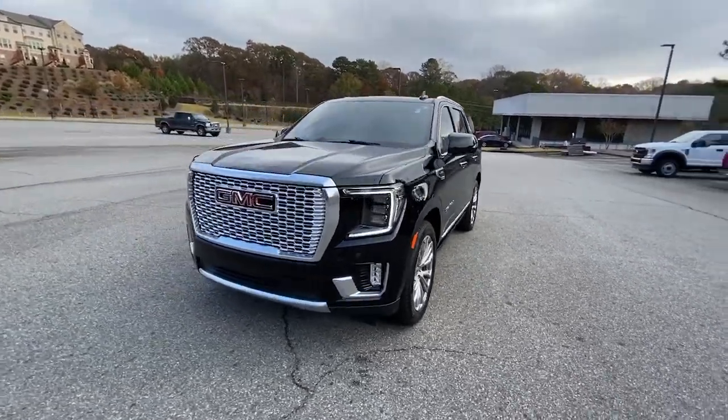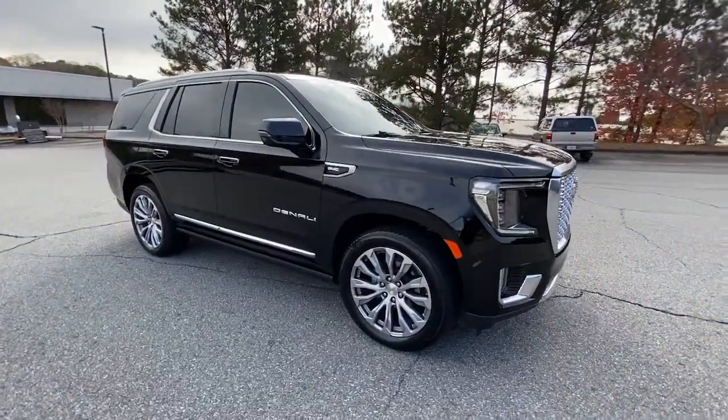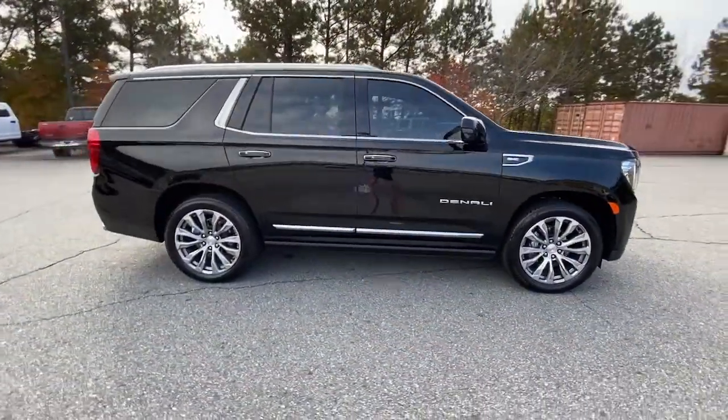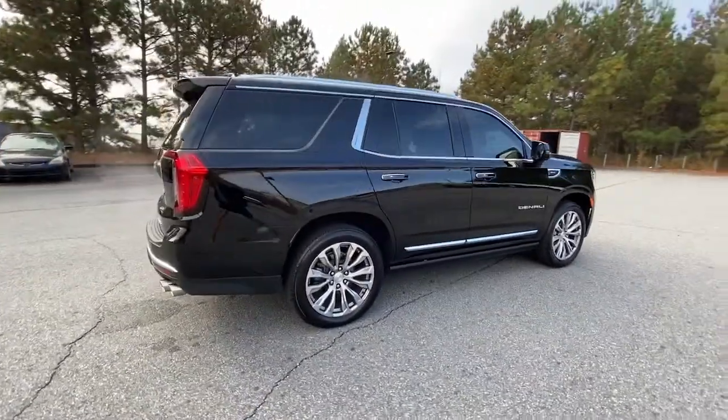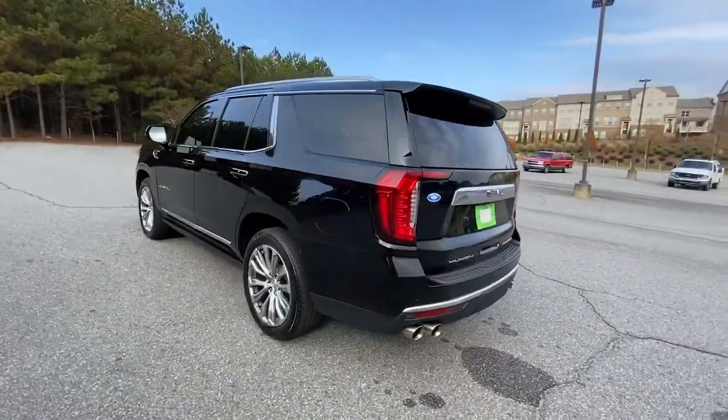Here is a wonderful 2021 GMC Yukon. This vehicle is an outstanding buy with fewer than 15,000 miles on the odometer. Make every adventure all it can be in this spacious, comfortable, and highly capable Yukon.